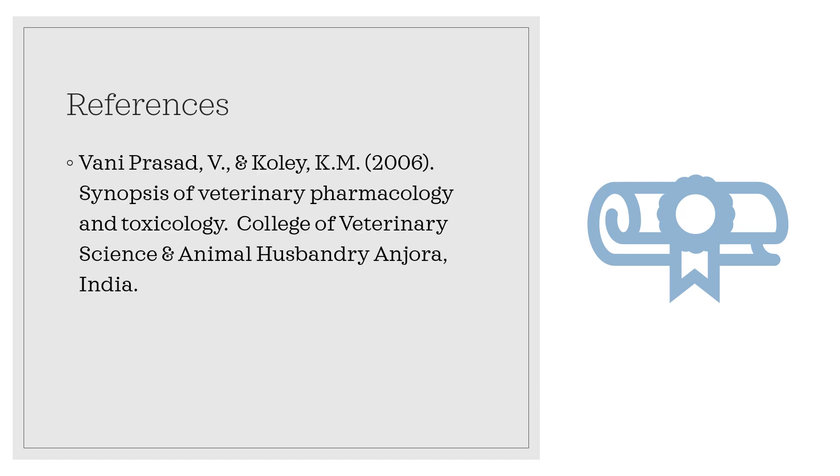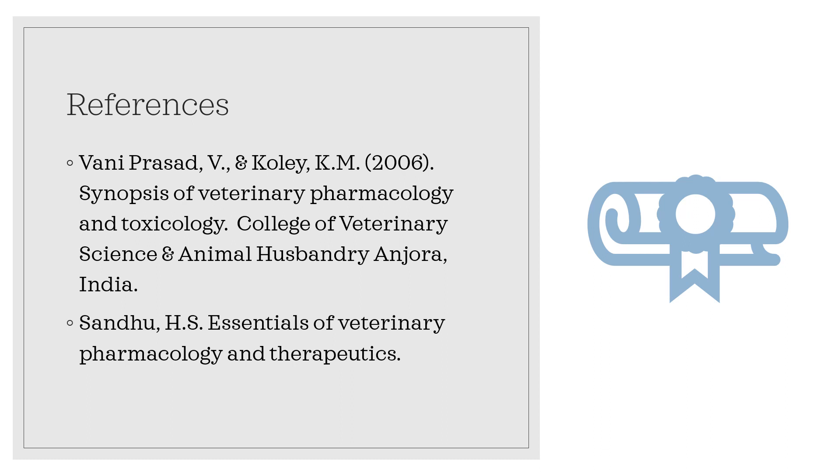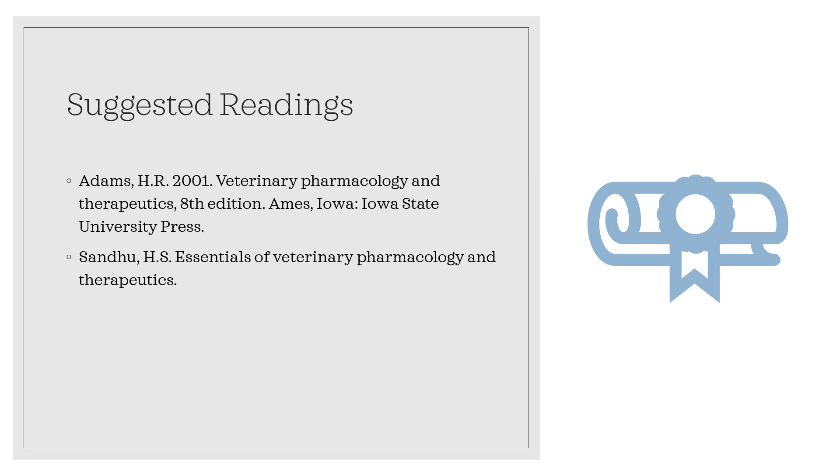Here are the references for the course: the Synopsis of Veterinary Pharmacology and Toxicology by Bani Prasad and Connie, the Essentials of Veterinary Pharmacology and Therapeutics by Sandy, and Veterinary Pharmacology and Therapeutics by Adams.